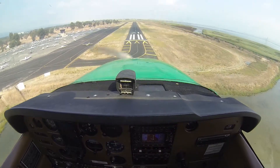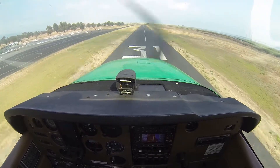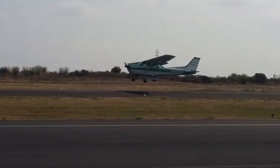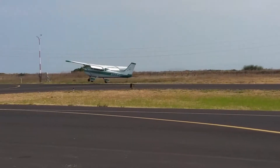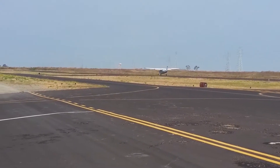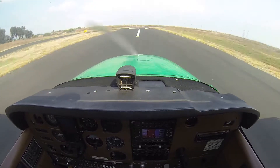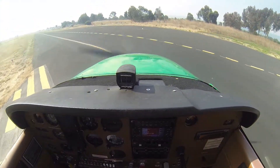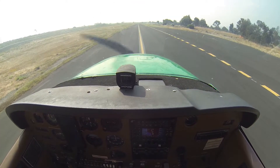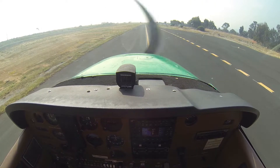Alright, Vd 63, back to the centerline, and find the nose, centerline, find the nose. This is 30 Kilo, taxi back to Zulu, remaining at this frequency and advise upon termination, nice landing.